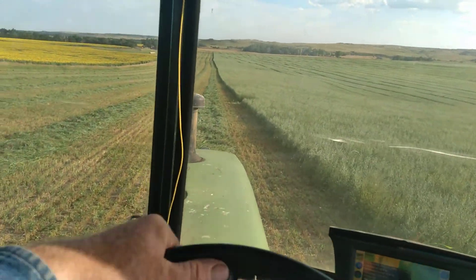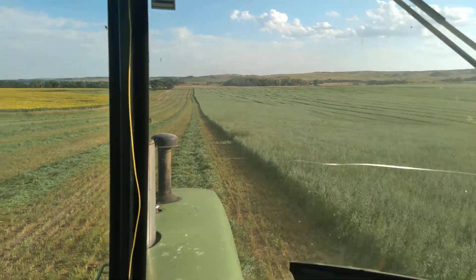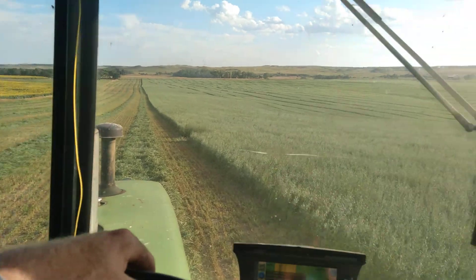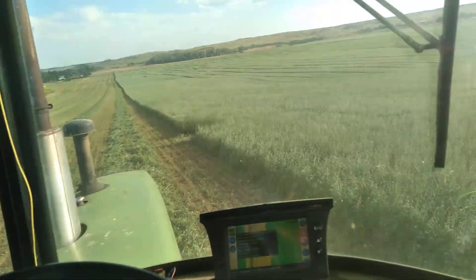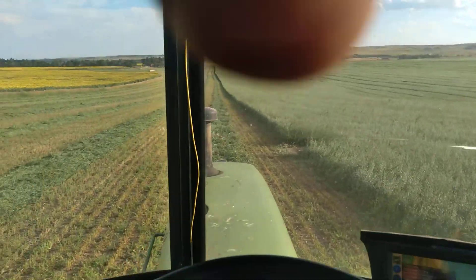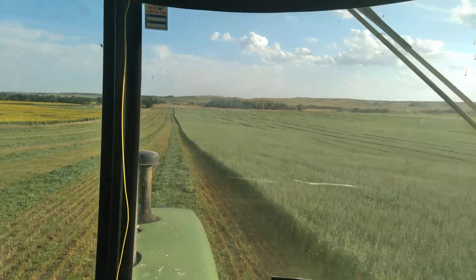Well, hello YouTube. I believe it's the 14th of August. We're cutting oats. This is the oats and radishes, turnip, a little bit of sorghum and dam.